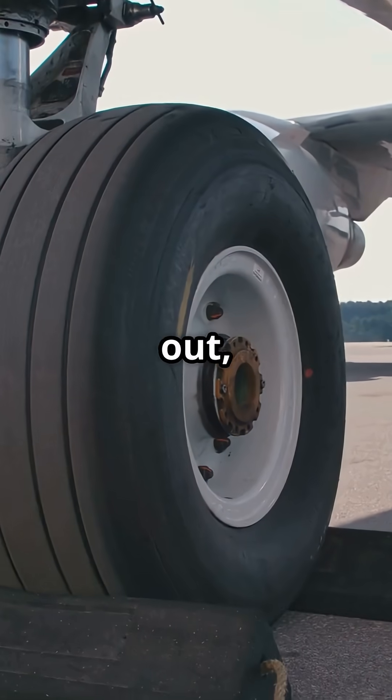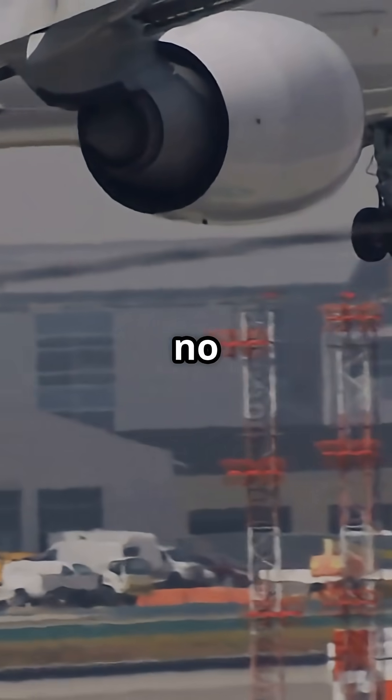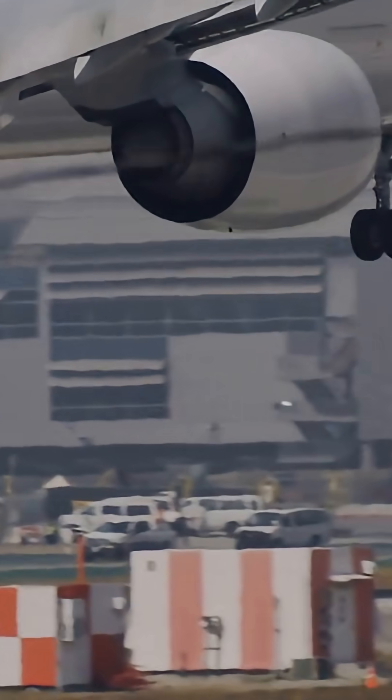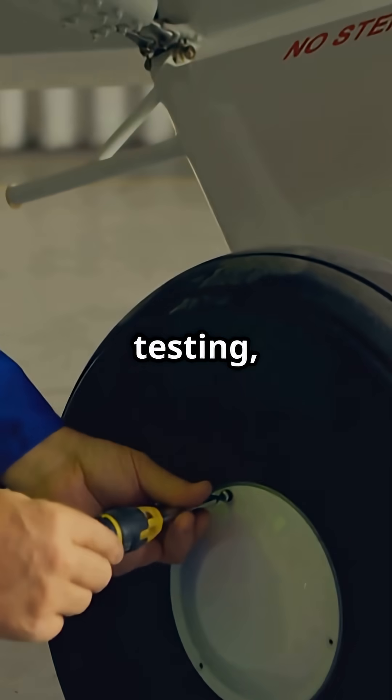If one blows out, the rest pick up the load. Multiple wheels per landing gear mean no loss of control, even at full speed. And during testing, tyres are pushed to four times their rated pressure without bursting.